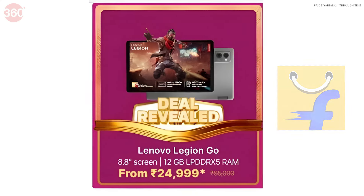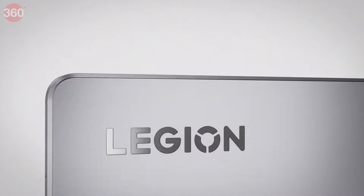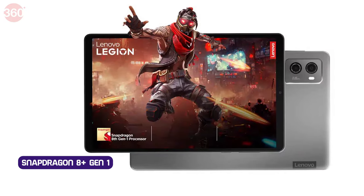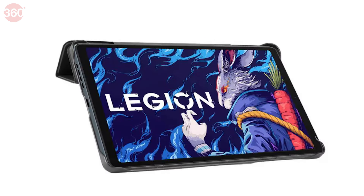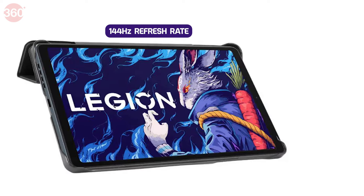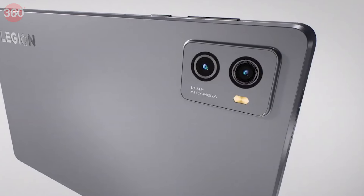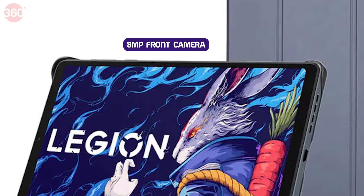Third, if you want a tablet only for gaming, you should not miss this deal — the Lenovo Legion, which usually costs around Rs. 65,000. But in this Flipkart sale, you can get it for Rs. 24,999, which is a super deal. You get the Snapdragon 8 Plus Gen 1 processor, 12 GB of RAM, and 256 GB of internal storage. The 8.8-inch display has a 144 Hz refresh rate, so there are no frame drops. For cameras, you get a 13 megapixel primary camera, a 2 megapixel macro lens, and an 8 megapixel front selfie shooter.